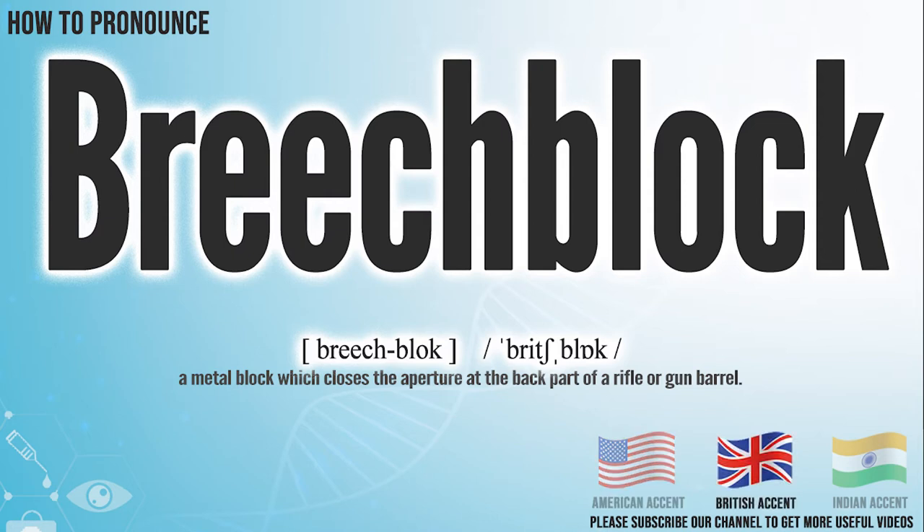In the British accent, it pronounces breech-block. Breech-block. In the Indian accent, it pronounces breech-block. Breech-block.